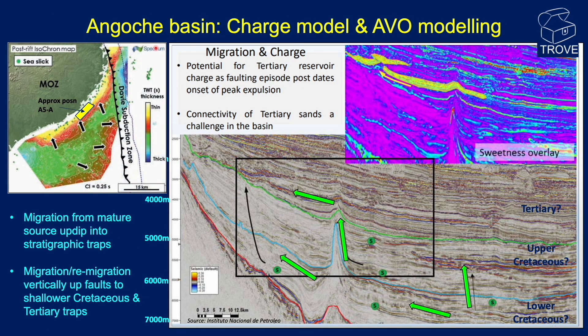From maturation to migration: the Spectrum two-way time thickness map of the post-drift section shows a fairly simple model of hydrocarbon migration from the thickest part of the basin towards the basin margins, including Block A5A. Post-drift traps are likely to be stratigraphic, and hydrocarbons migrating laterally from lower Cretaceous source rocks could fill up-dip stratigraphic traps. In addition to lateral migration, pre-existing faults could allow hydrocarbons to migrate vertically into the upper Cretaceous and Tertiary sections. Later faults would also allow migration to shallower levels.